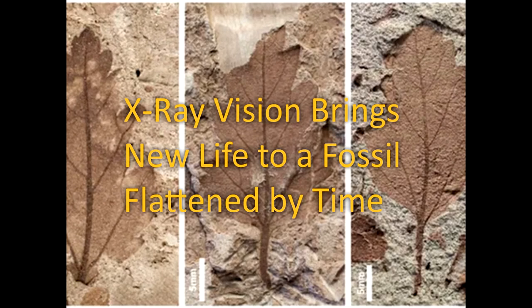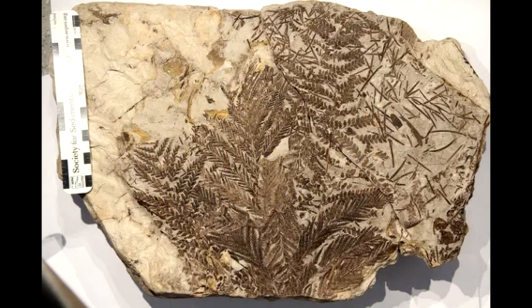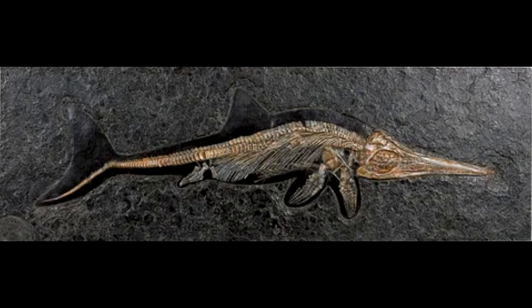X-ray vision brings new life to a fossil flattened by time. Scientists were able to unlock the identity of an ichthyosaur that had been reduced to a two-dimensional jumble of bones.